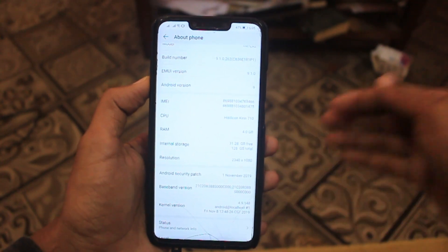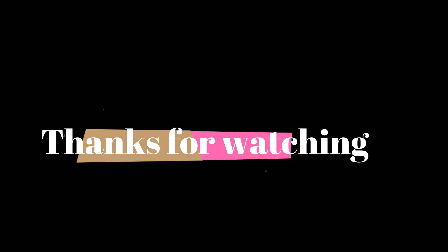Thanks so much guys for your love and support. Thank you so much. See you guys in the next video.